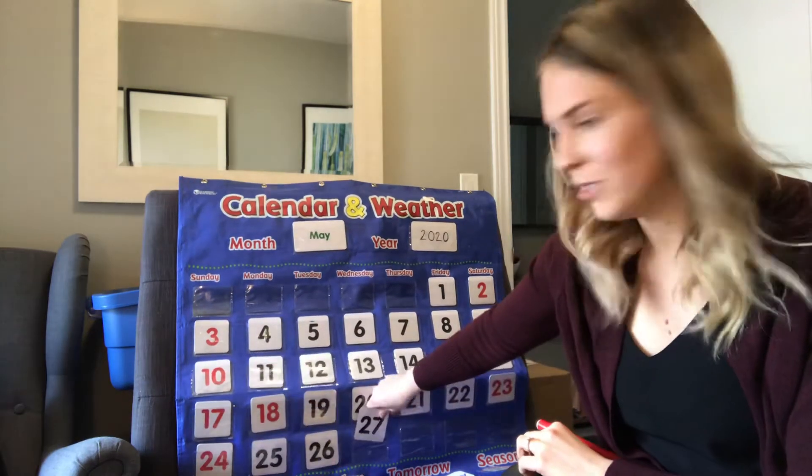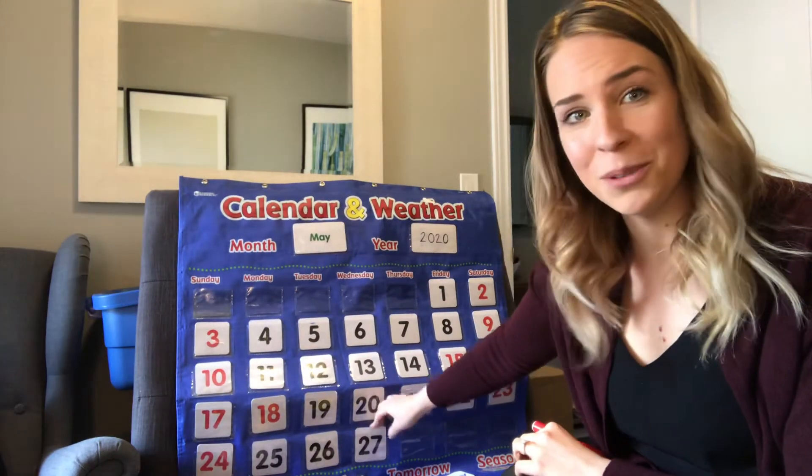That is a lot of numbers to count to. I'm missing having a special helper do all the hard work for me.